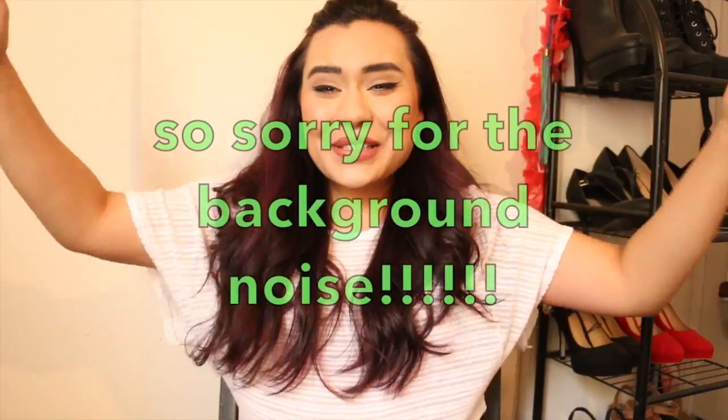Hi guys! Welcome back! It is that time of the month again for Ipsy unboxing. Let's just get into it because I'm freaking excited and I can never wait — it's like Christmas, even though I paid for it. It doesn't feel like I paid for it because it was so long ago. So let's just turn to this bag and get started.